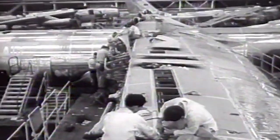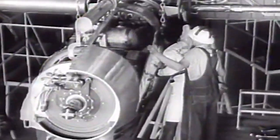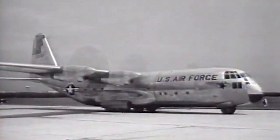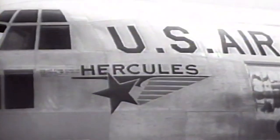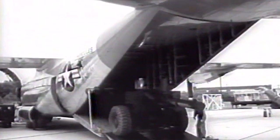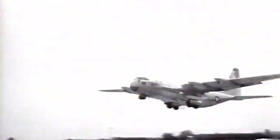America's first turboprop enters final production stages at the Lockheed Plant in Marietta. The Hercules, now getting its final touches, is designed for cargo carrying and is ready for test flight. With power enough in its nose to pull a 40-car freight train, the C-130, as it is officially known, takes on part of the 20-ton load it is capable of hauling over long distances.